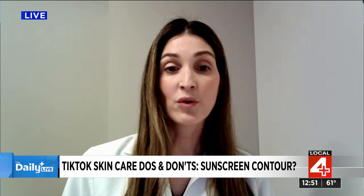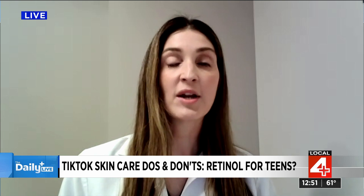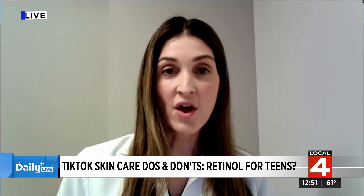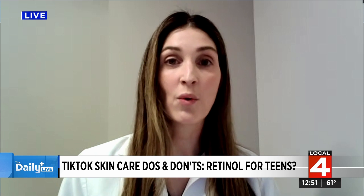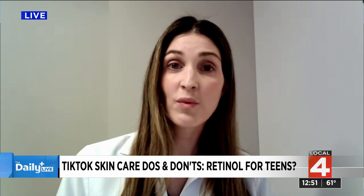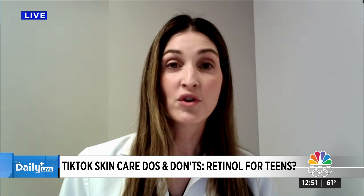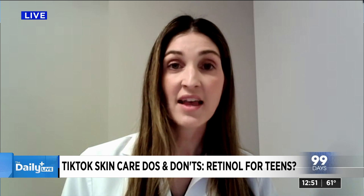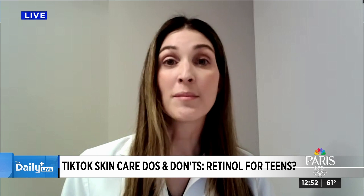Teenagers getting into skincare has been a huge TikTok social media phenomenon. Retinols in a teenager who doesn't have acne or oily skin yet — they're actually going to have side effects. They can have a lot of dryness to the skin, dermatitis, which is skin inflammation from those products. It's something they don't need to be using — a side effect without any benefit.